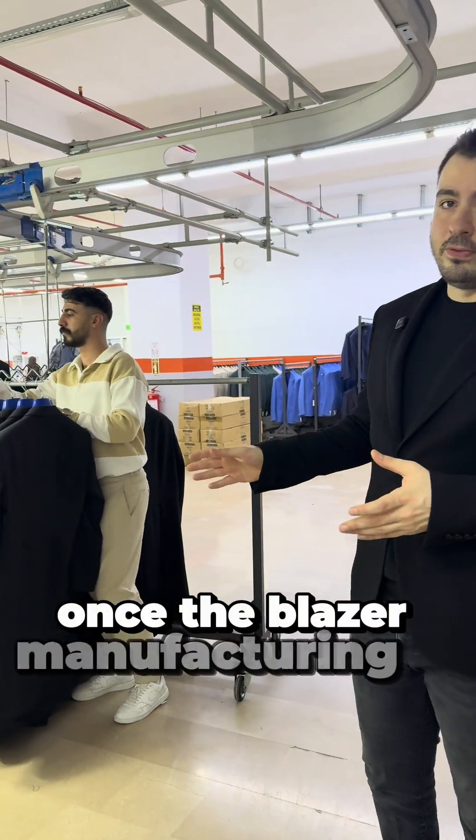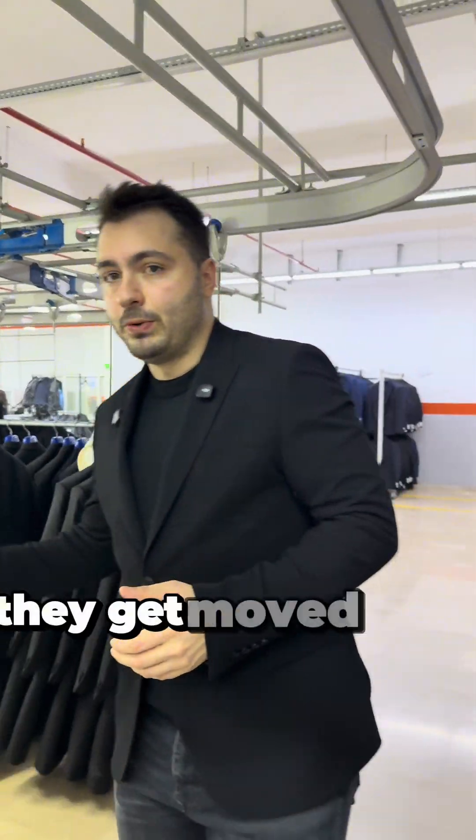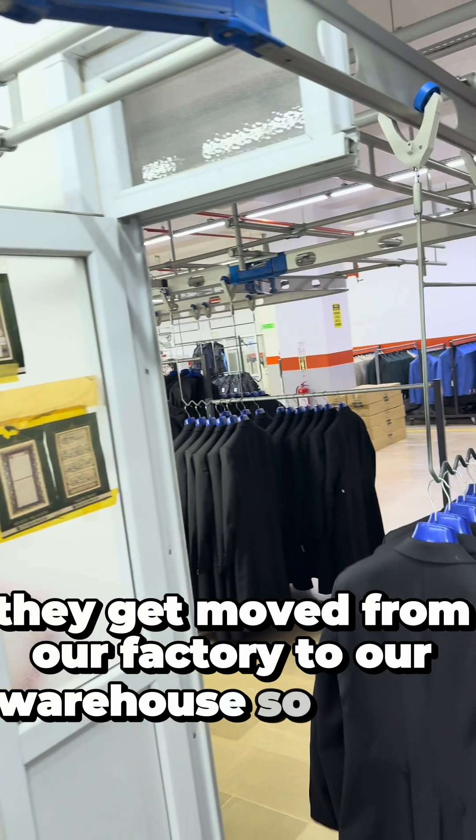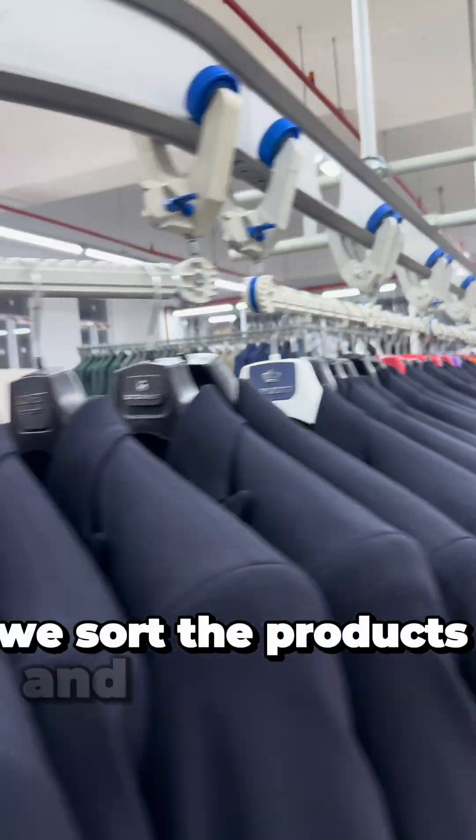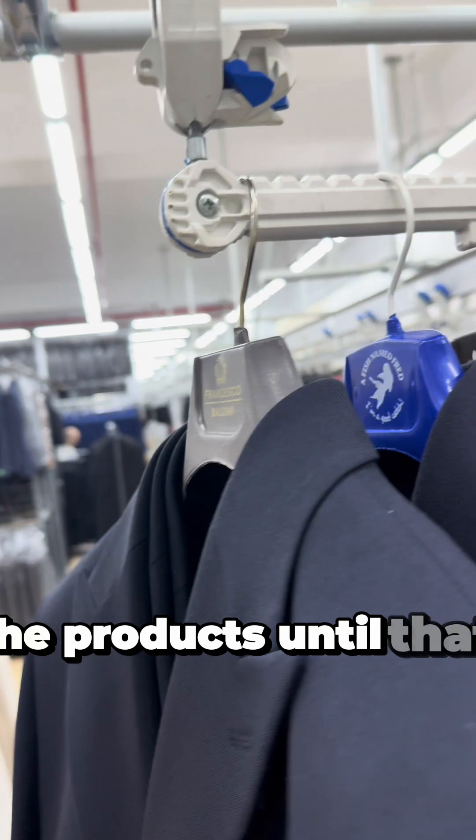Once the blazer manufacturing is finished, they get moved from our factory to our warehouse. So in here, we sort the products, and then we store the products until they're shipped.